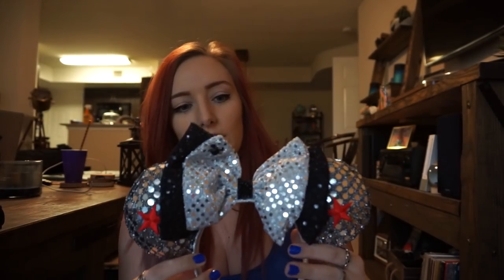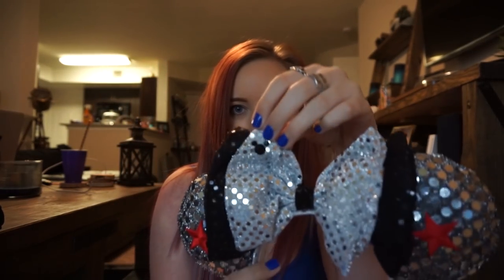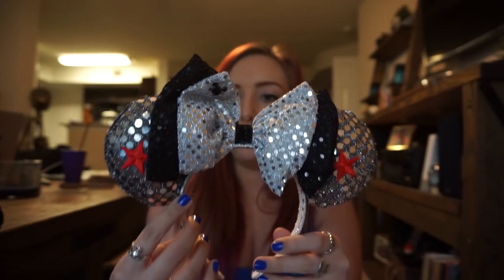These are the Winter Soldier ears she sells in her shop. They're super sparkly and shiny, with stars on either side, and she even put a little Mickey Mouse symbol on them. I'm in love with them — I can't wait to go to Disney this year and wear them, because Bucky is love. I heard there's supposed to be a character Bucky walking around Disney now, so if that's true, oh my god.